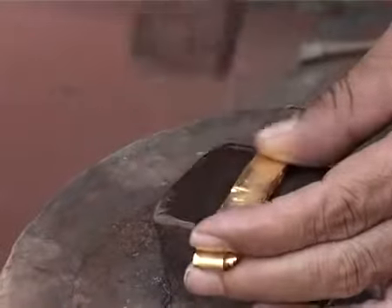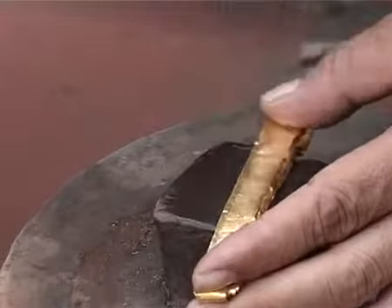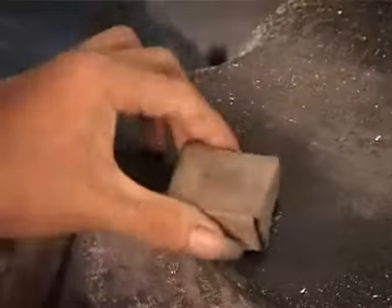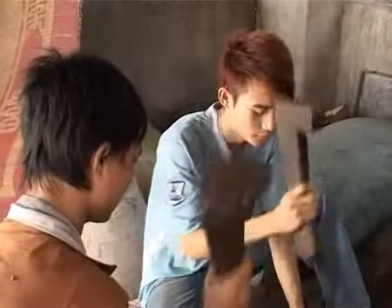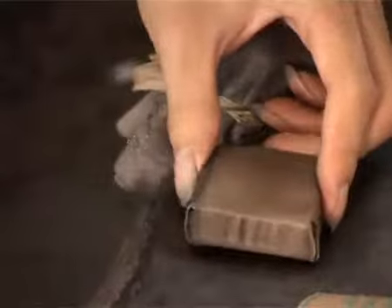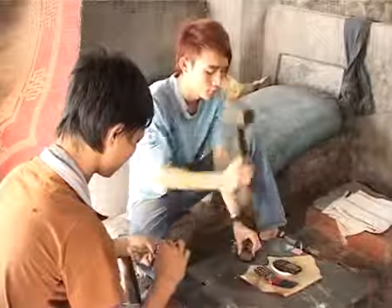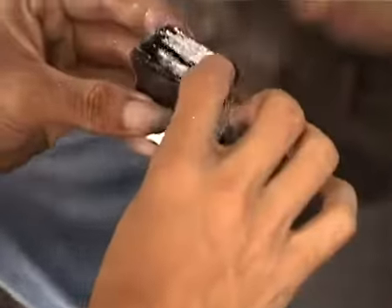Next, gold bars are burned and laminated before being cut into gold pieces of 1 square centimeter. These pieces are placed on the kwe paper, and the mixture spread on the paper will hold the gold squares for flattening.